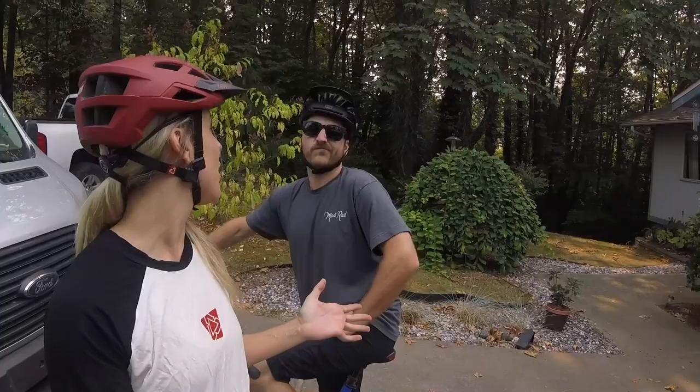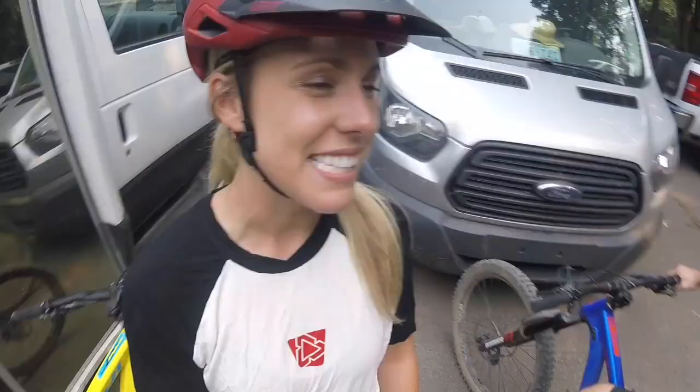We're here in Bellingham, Washington — some of the best trails in the world. I couldn't leave without taking Tony out on the bike that he's going to be painting. I'm going to give him a little bit of a taste, and he's going to show me his home trails. Trails right out your house — it's pretty sick.